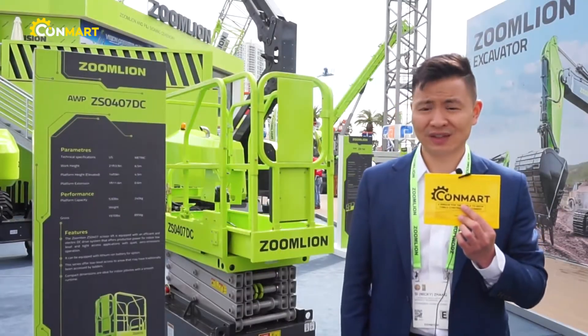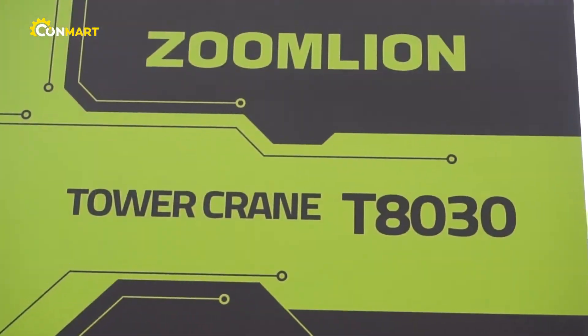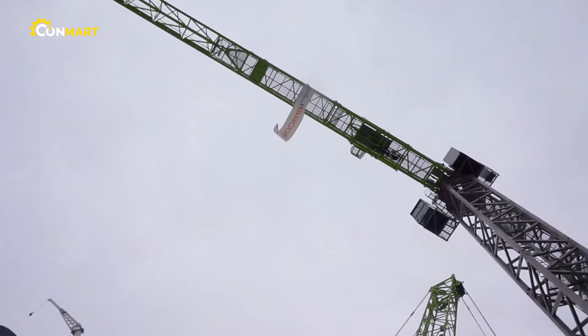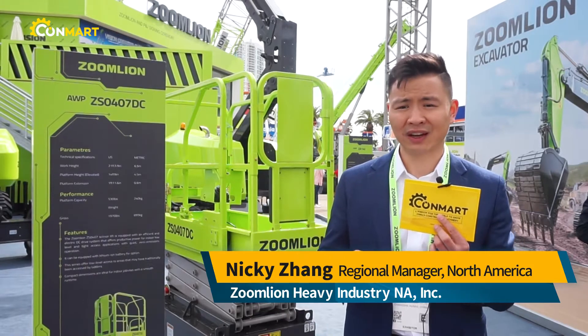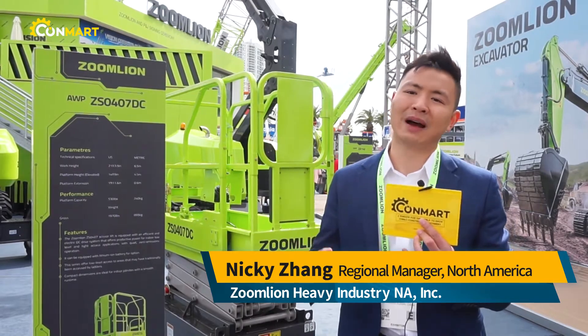One more machine I want to introduce is the RT crane — it's a flat top tower crane, the T8030. This has been one of the best sellers in this market for years. It's designed totally with our local dealer P&J. For every single model we are introducing to this market, it's either tailor-made for this market or it's Americanized based on existing models.